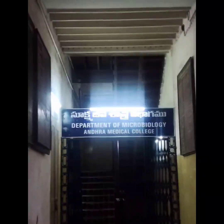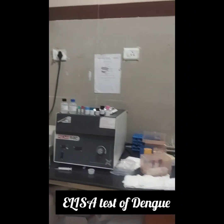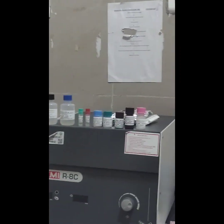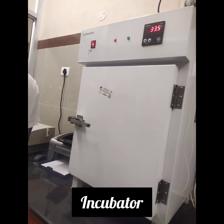We had chosen microbiology as our block one elective. A group of eight of us got virology as our subtopic. We went to the dengue diagnostic center and saw all the procedures involved.